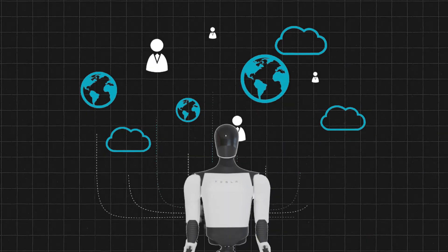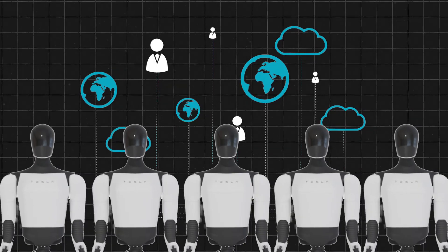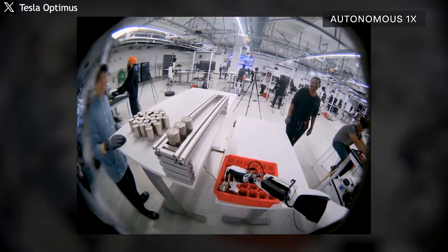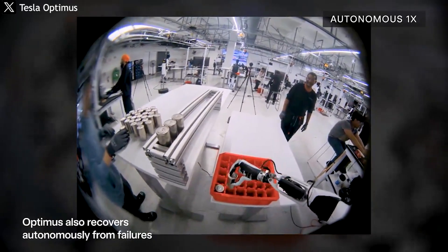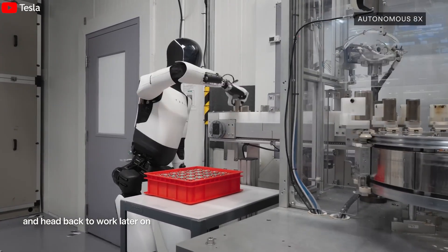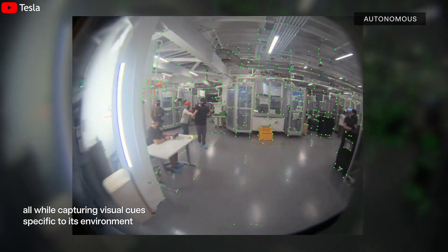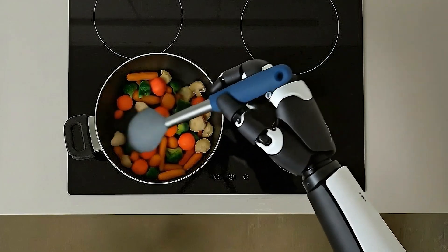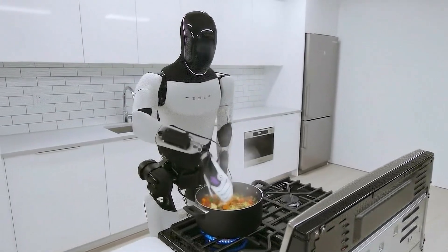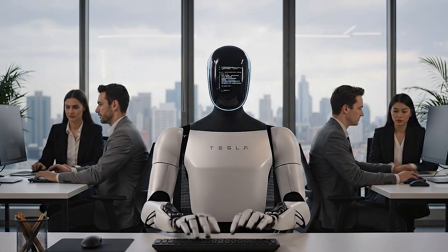What makes this technology revolutionary is that Optimus doesn't learn alone. Every Optimus robot is connected to Tesla's global data network, similar to how millions of Tesla vehicles share information to train the FSD system. When one robot makes an error — such as slipping, misgrasping an object, or reacting slowly — the data is uploaded to the Dojo supercomputer for analysis and used to retrain the global AI model. The updated model is then sent back to every robot in the network. When one robot learns something new, thousands of others learn it instantly — a resonant learning mechanism that creates a form of collective intelligence.